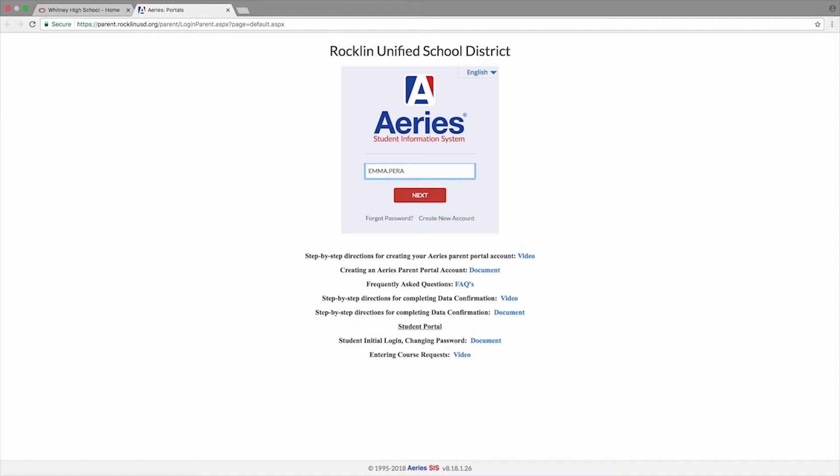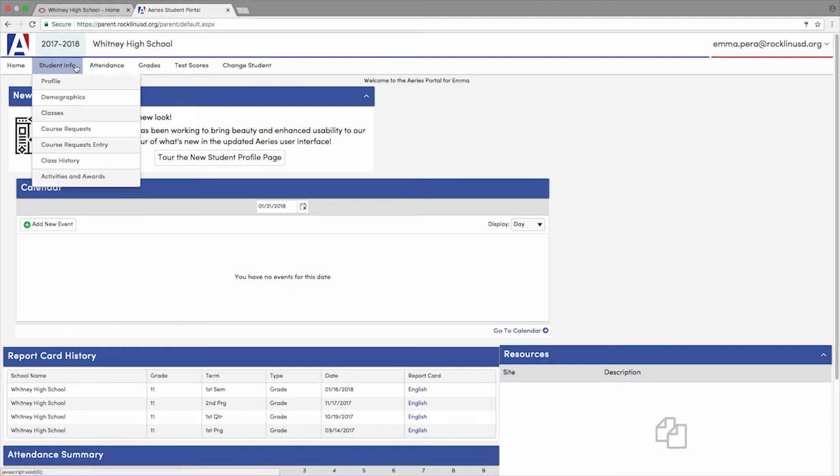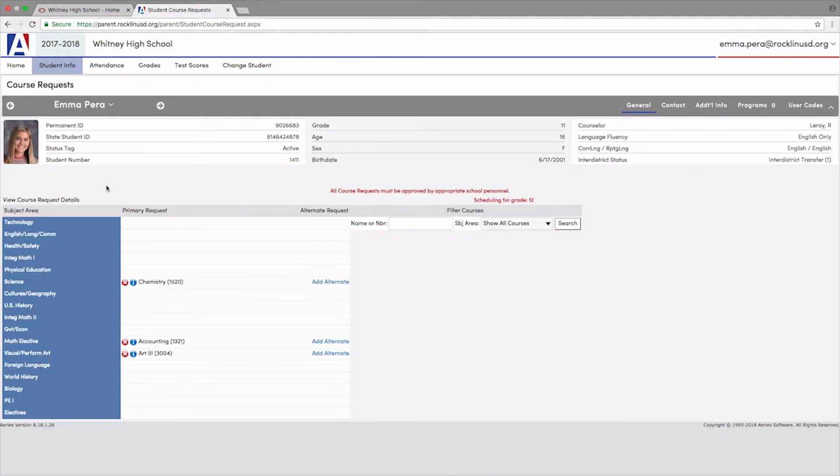Using your RUSD student email account, log into Aries. Once you are logged in, hover over student info and select course request entry. And now you are ready to select your classes. I will demonstrate the two ways in which you can search for a class. The first way is by typing in the course name and clicking search. A list of choices will then appear.